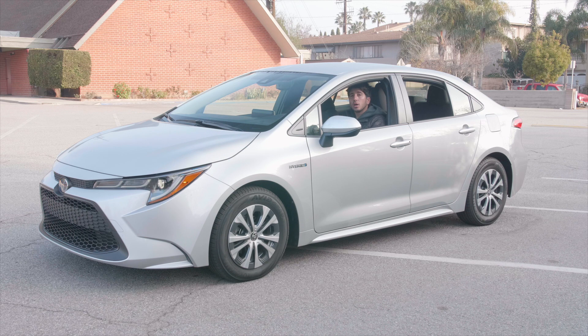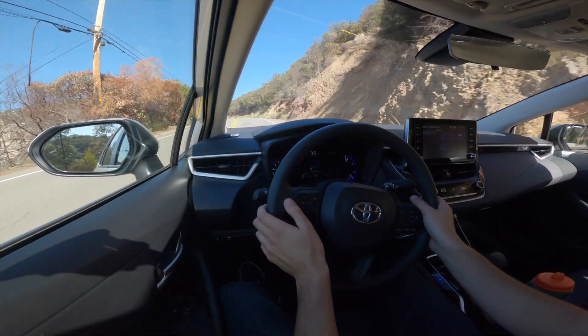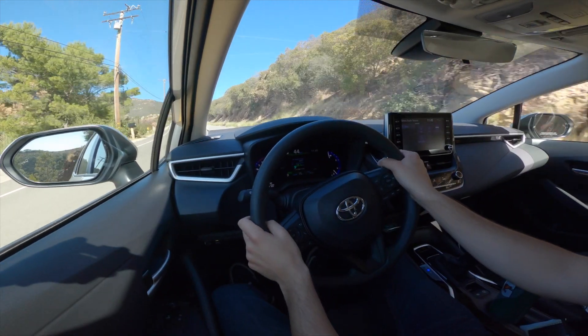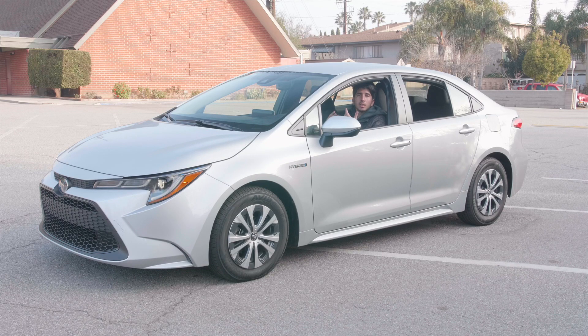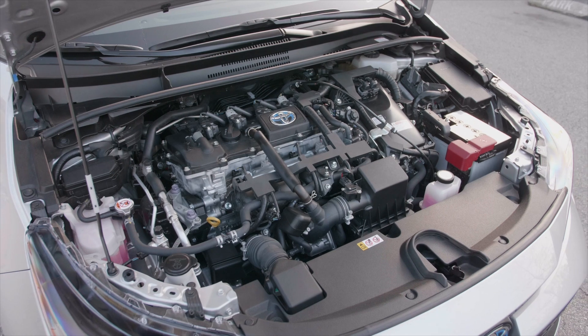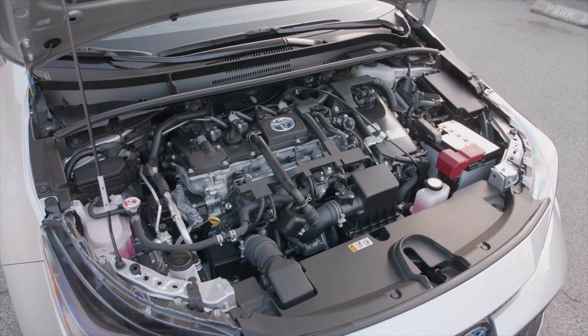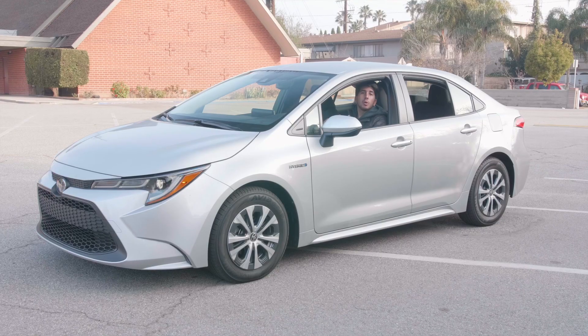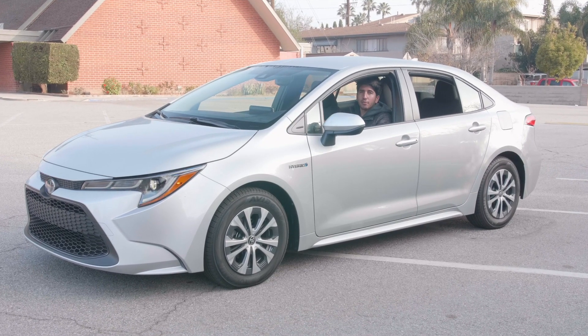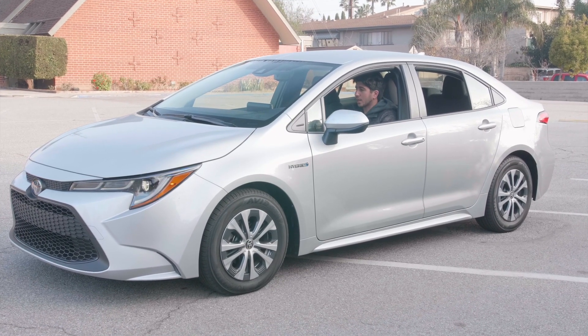Let me tell you what surprised me. It was louder than I expected. When you get on it, when it's not in the electric vehicle mode — which there's a button for — it actually gets pretty loud because the gas engine only puts out 121 horsepower and 105 pound-feet of torque. So this car can actually get pretty loud when you're trying to speed up, but when you're coasting or cruising or in traffic, the car is very, very quiet as you'd expect.